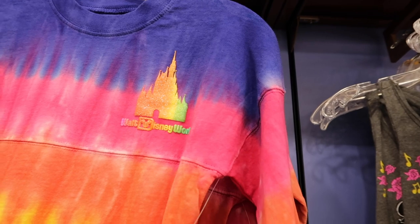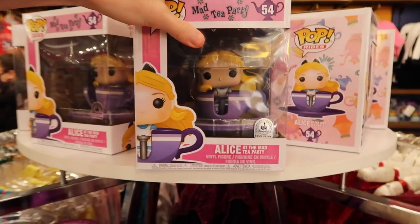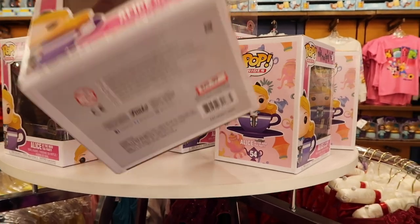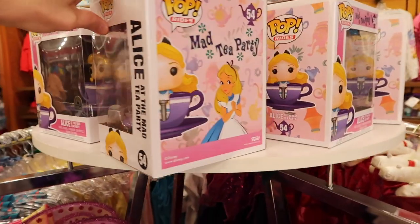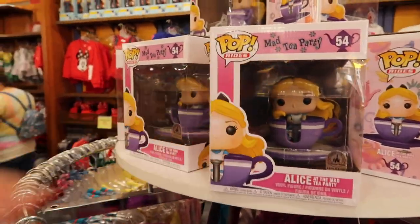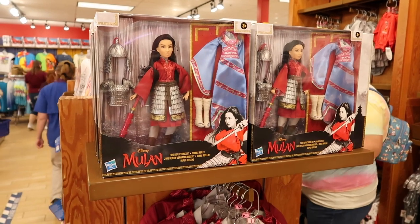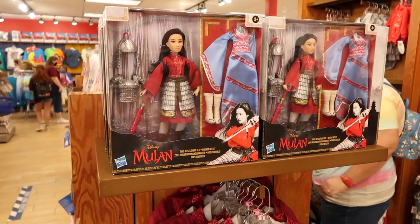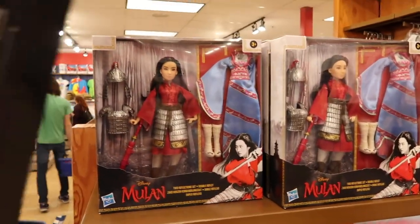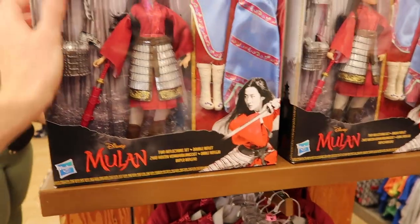As far as toys go, this is definitely new — they have the Mad Tea Party Alice Pop Vinyl at $25.99. She's actually turning the teacup herself, which is awesome. Continuing on with new toys, they also have a Mulan figure at $24.99, originally $49.99.